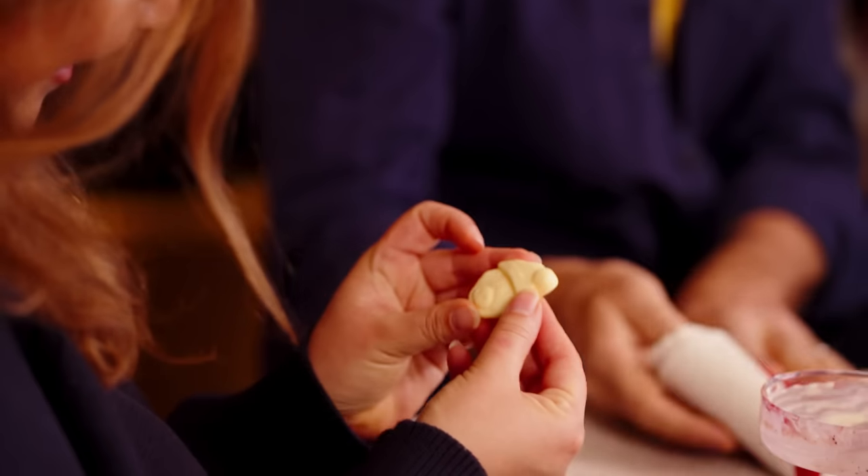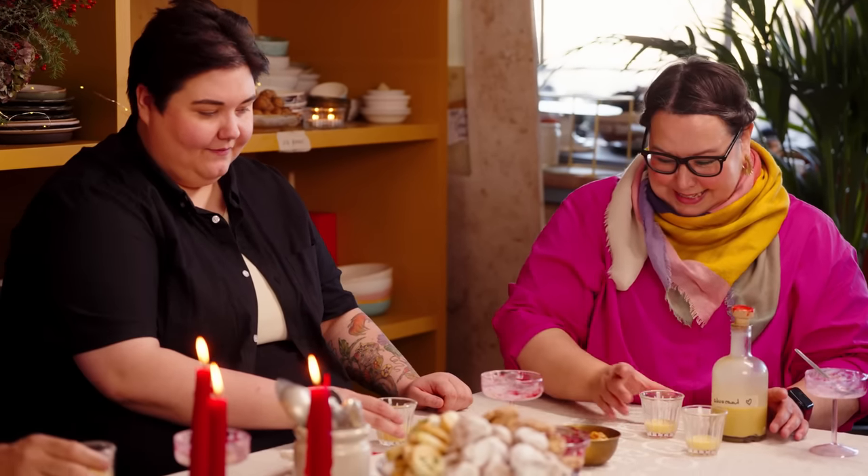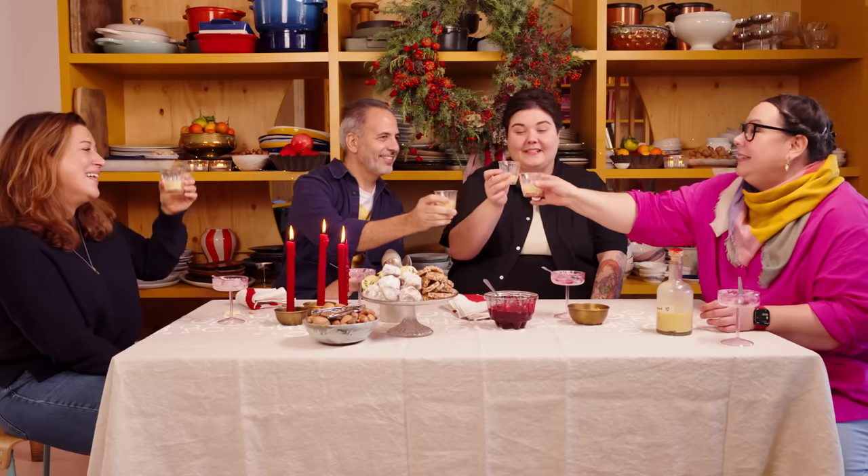Usually you would get a really nice chunky pink marzipan pig. A little pig! I'm so happy — it's been the best day of my life. Cheers, Merry Christmas! Thank you so much for watching. The recipe is down below — if you enjoyed it, please like and subscribe.